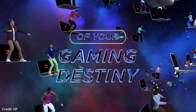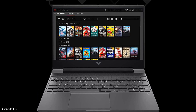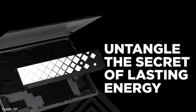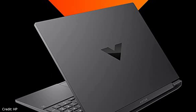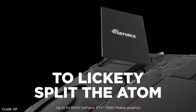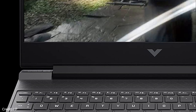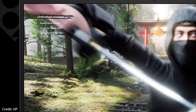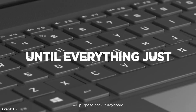The HP Victus 15 has a 15.6-inch Full HD IPS display with a 144Hz refresh rate, a 16:9 aspect ratio, and 300 nits of brightness. It features an AMD Ryzen 7 5800H processor, capable of running multiple programs simultaneously with desktop-level performance and a really impressive thermal and cooling system. The laptop has an NVIDIA GeForce RTX 3050 Ti graphics card with 4GB of DDR5 VRAM and 16GB of 3200MHz DDR4 RAM.